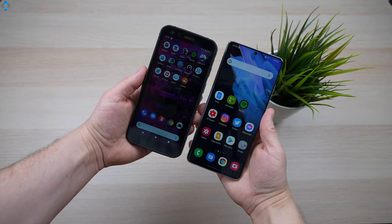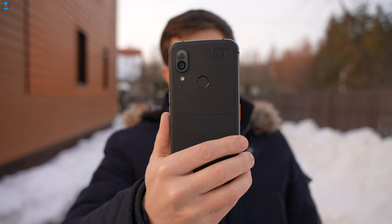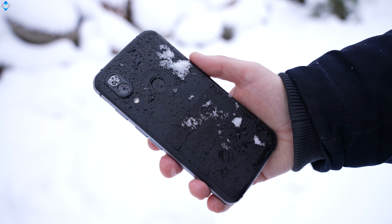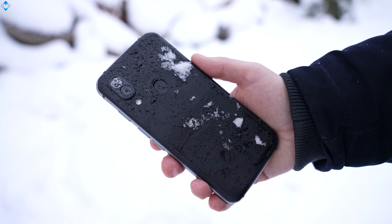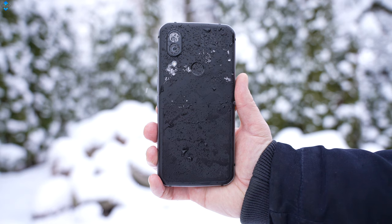It feels like it could crush my Galaxy S21 Ultra, which is a well-crafted device, but it can't compare to the CAT S62 Pro in terms of ruggedness. An aluminum frame feels sturdy and we have this rubber material on the back with a patterned surface on the bottom portion of the phone, which gives you extra grip, especially if you are wearing gloves.